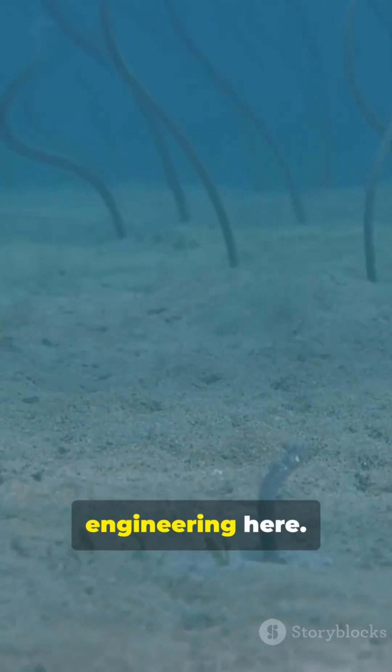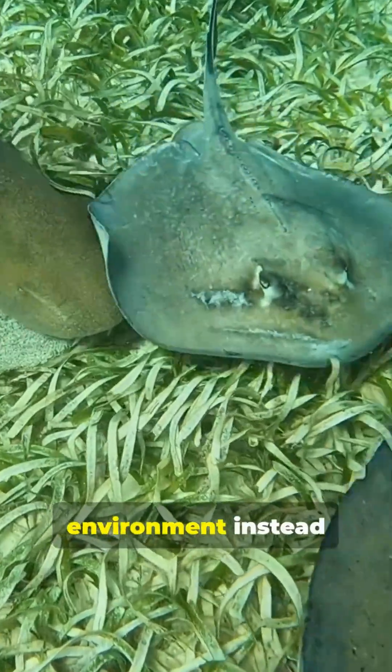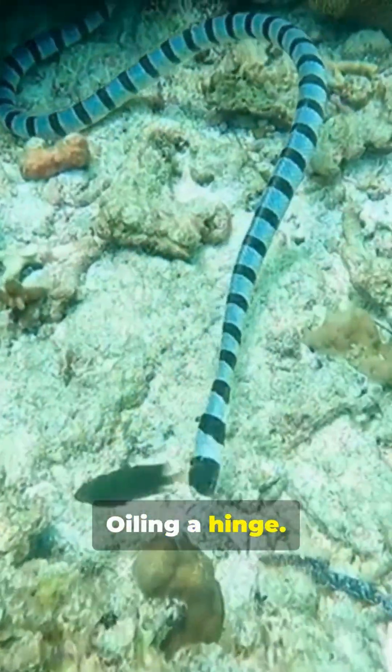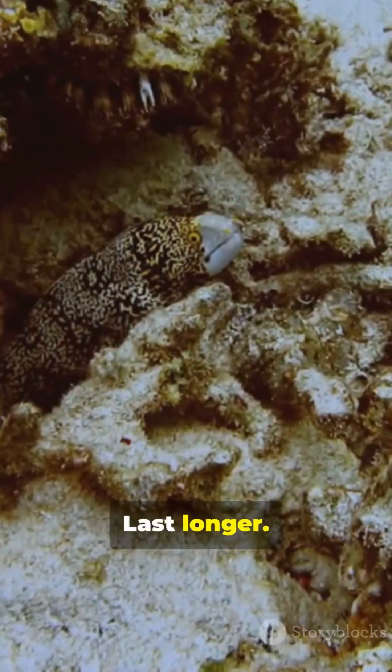Think about the engineering here. If you have no scales, armor the environment instead of the body. Build the runway, then glide. Waxing a surfboard. Oiling a hinge. Reduce drag. Reduce wear. Go faster. Last longer.